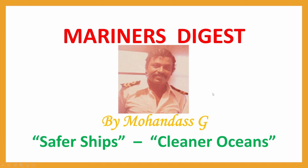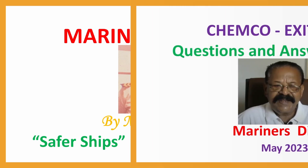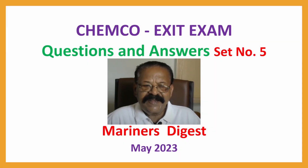Hi Marenas. This is Mohan Das with ChemCo Exit Exam Questions and Answers, Set No. 5, May 2023.